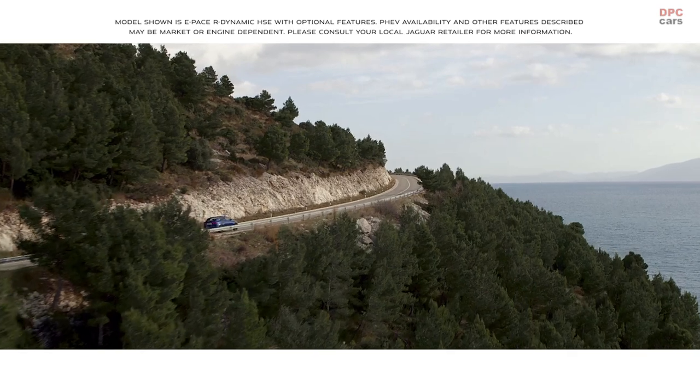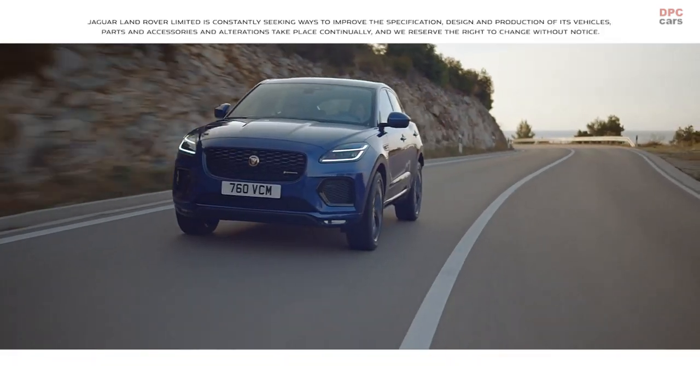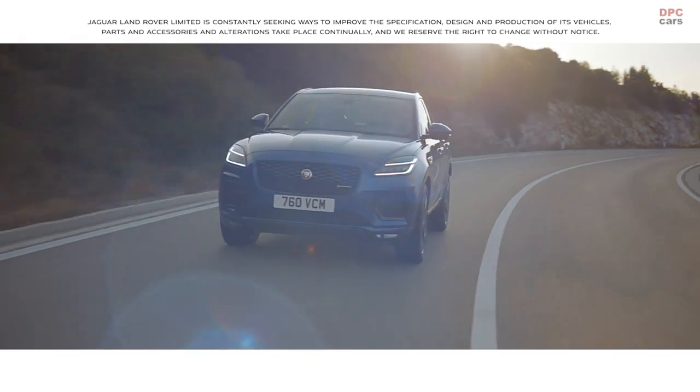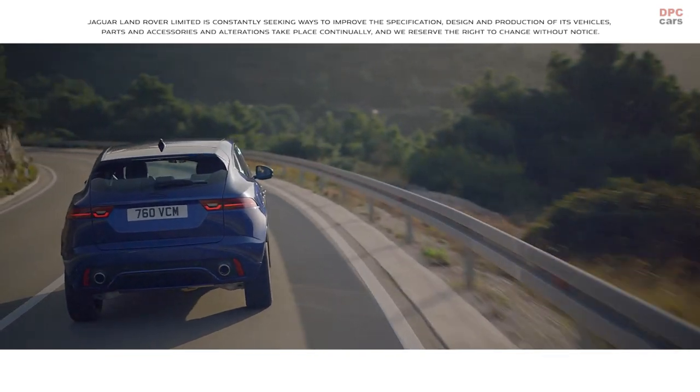The new E-PACE has Jaguar performance at the heart of its DNA. The vehicle is engineered with a strong, lightweight body shell, delivering enhanced handling and performance with impressive fuel efficiency.